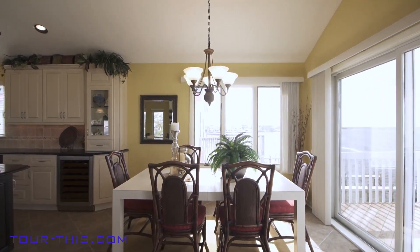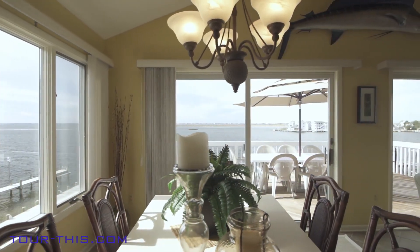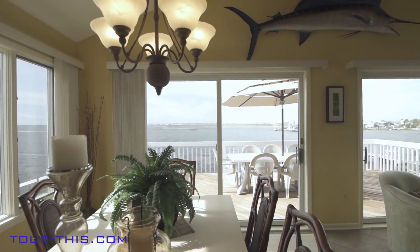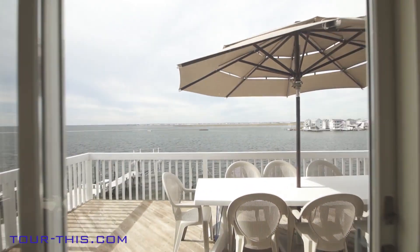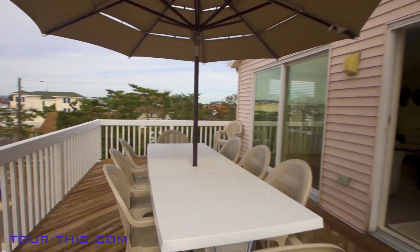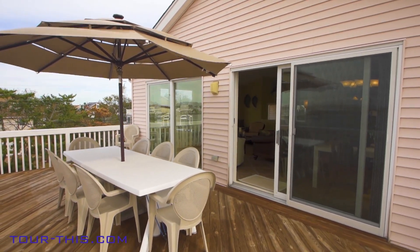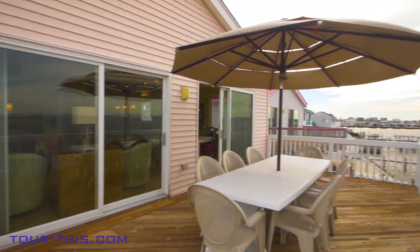For the simple joy of good friends and good food, feast in a dining area that works for two or ten while enjoying those panoramic bay views and opening onto decking. This large and spacious decking is perfect for family barbecues with panoramic bayfront views while overlooking the vinyl-fenced backyard.